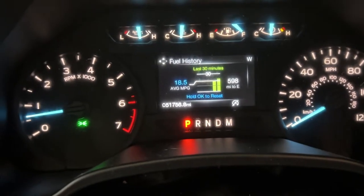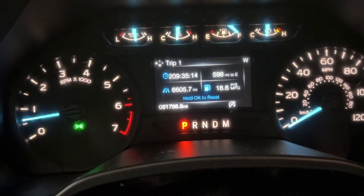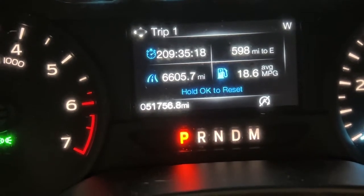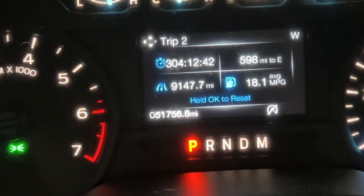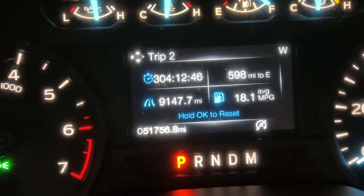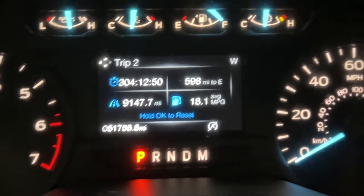You can see over the last 30 minutes my average miles per gallon are 18.5. Now if we go into some of the trip history — trip one, 6,600 miles, we have gotten an average of 18.6 miles per gallon. Over the last 9,100 miles, 18.1 miles per gallon.